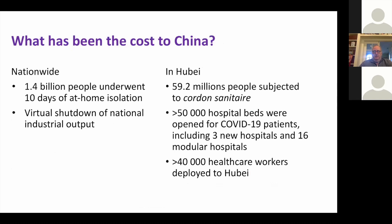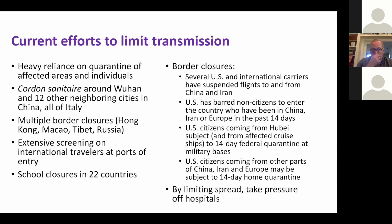What's been the cost to China of locking everything down? 1.4 billion people underwent 10 days of at-home isolation and a virtual shutdown of national industrial output. In Hubei it was much more extreme — they had to open three new hospitals and 16 modular hospitals, and deploy an additional 40,000 healthcare workers.